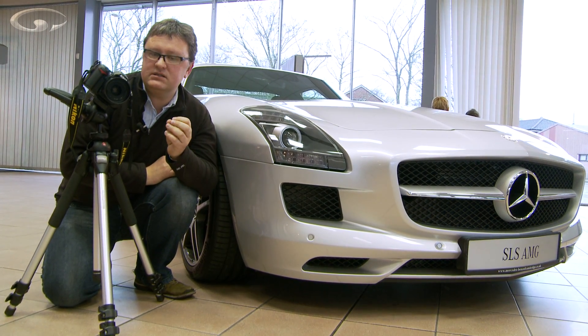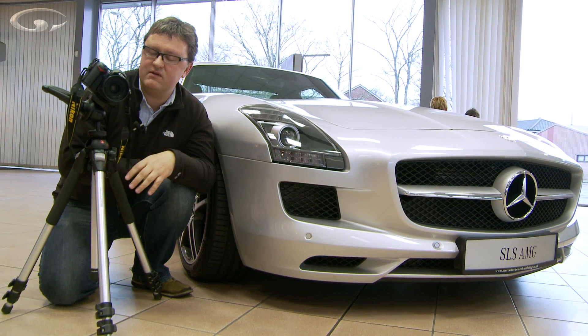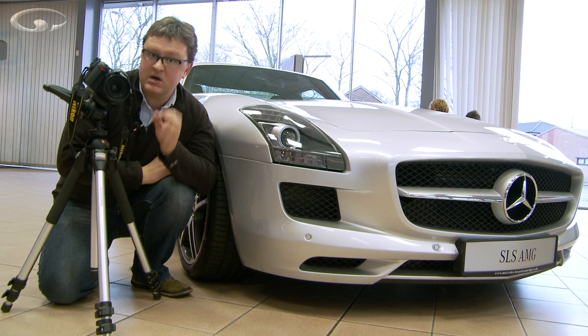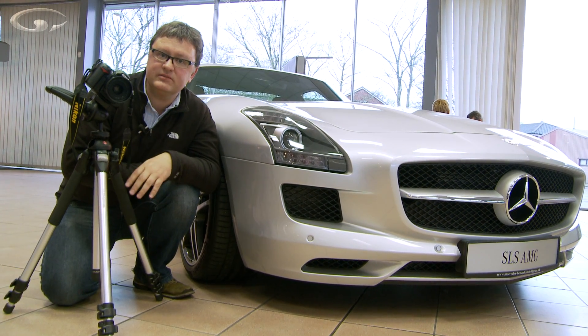It's £1,200 with a standard kit lens, which is an 18-105 VR. So it's not a cheap camera, but the people who are going to spend that sort of money are going to have demands that this camera can really meet. So let's take a look at some of the detail, shall we?